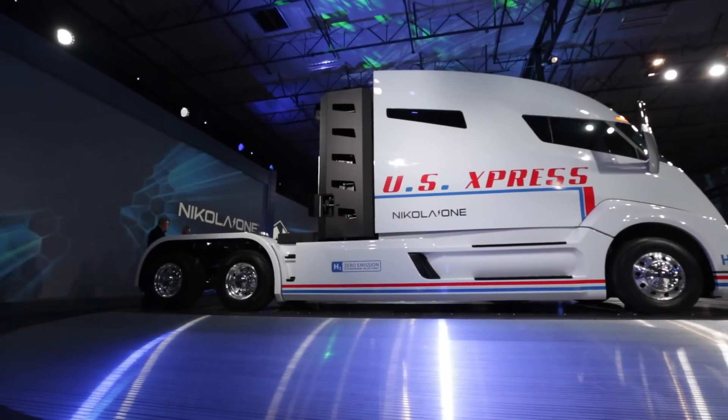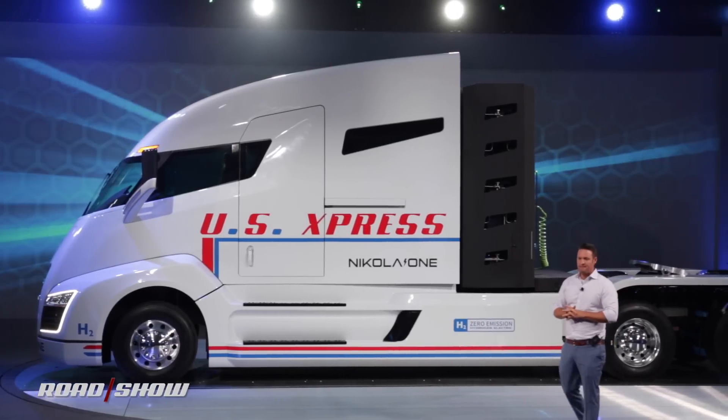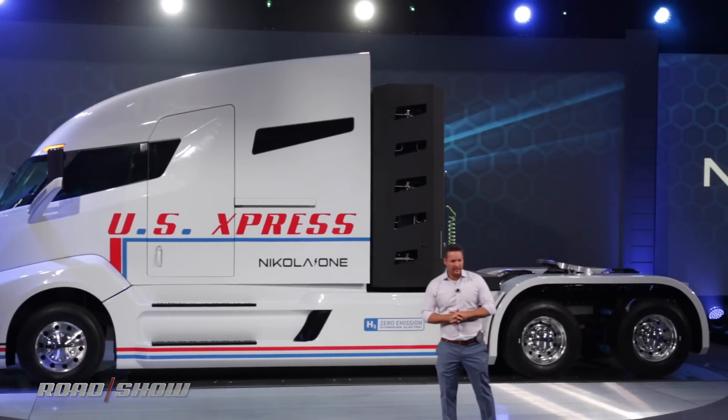Hey everyone, I am here with Trevor Milton. He is the CEO of Nikola Motor Company, and we're in a very special truck — the Nikola One. America's first, or probably the world's first, hydrogen electric semi-truck.